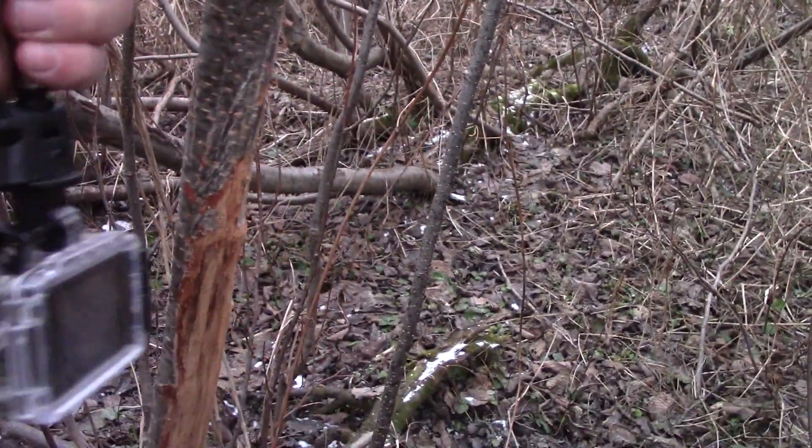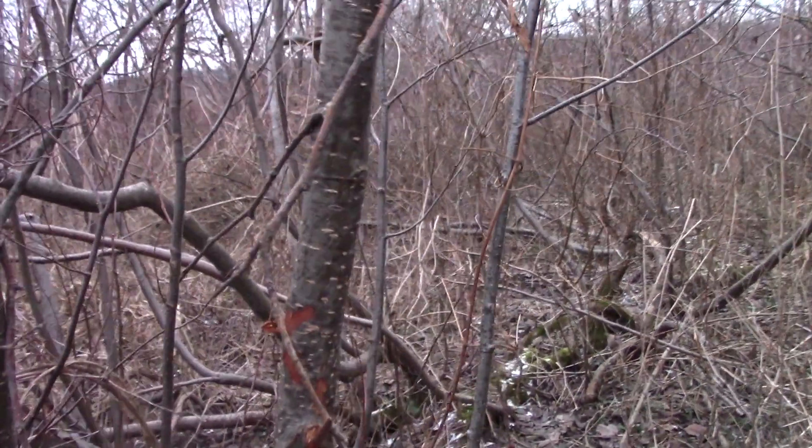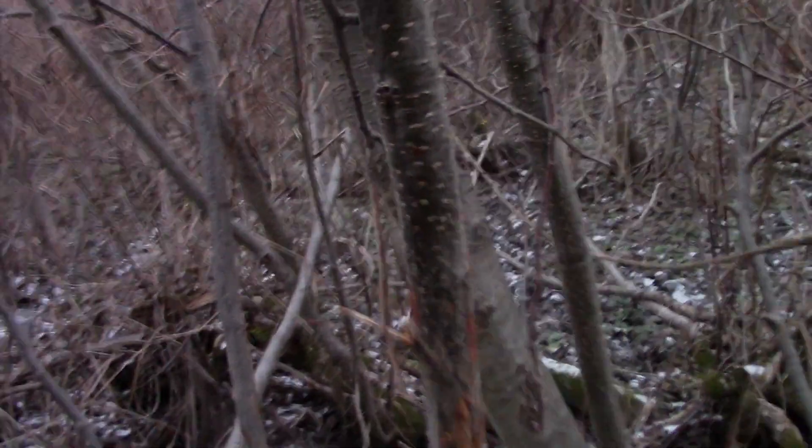That right there is four feet off the ground — that's not a tiny buck. One of the last things I wanted to mention about this spot that makes it difficult to hunt...